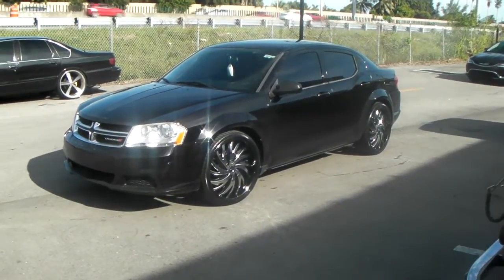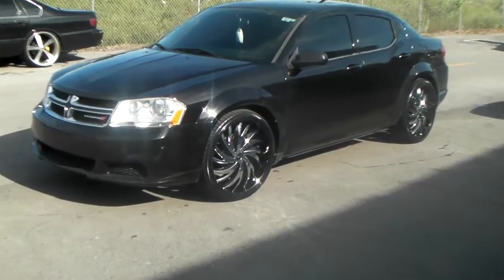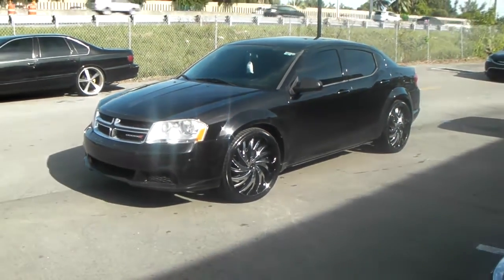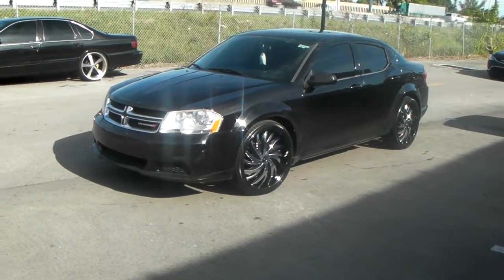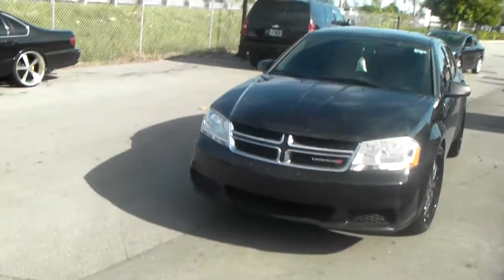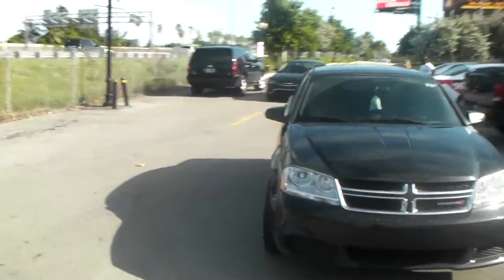Right now we are looking at a 2009 Dodge Avenger with the Status Hurricanes — black with chrome inserts, 22 by 9 all the way around with a high offset. Nice looking wheel, came out nice on the Avenger. 22s fit on this with no problem.